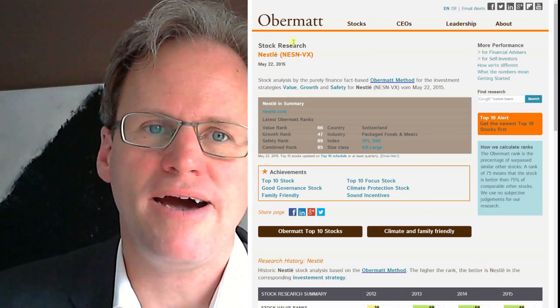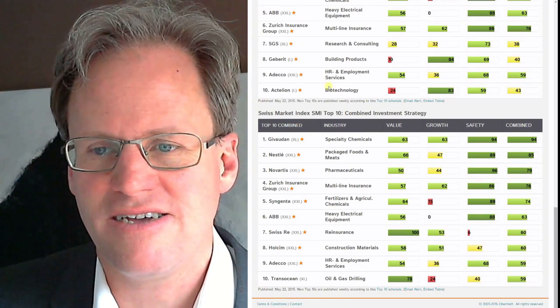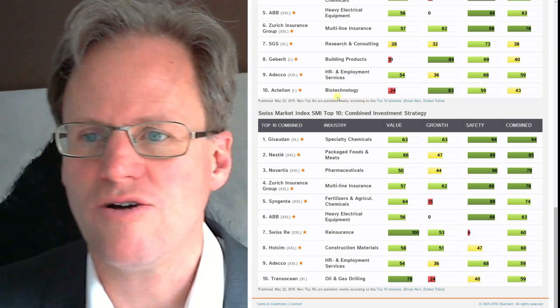This is my first stock I'm buying out of the top 10 lists, and Nestle is a company I feel very comfortable about. I also see it everywhere I go in the world.